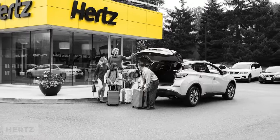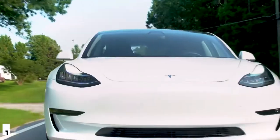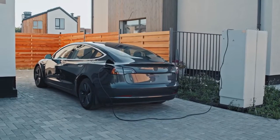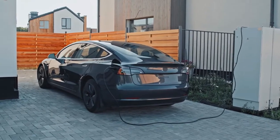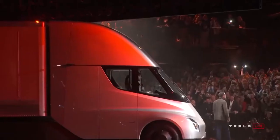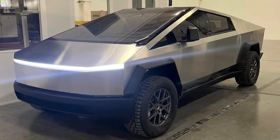Recently, Hertz, a popular car rental company, placed an order for 100,000 units of Model 3. That should express how much the demand for EVs is catching up. So what are the new Teslas to come up this year and beyond? Let us look at them now.